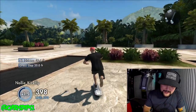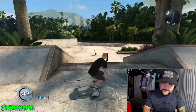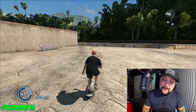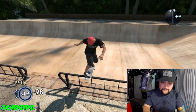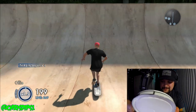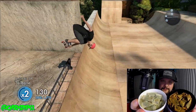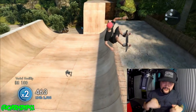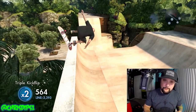The cool thing about snus cans is that the seal is pre-serrated. So even if you don't have long fingernails, you can still crack it open — they're pre-cut. The dry portions usually last a little bit longer because there's less moisture in them. It'll take more time for your body to absorb the nicotine and the flavor on a dry portion.